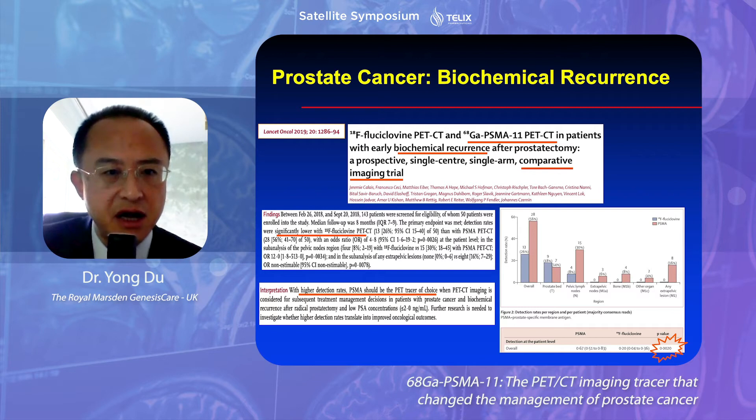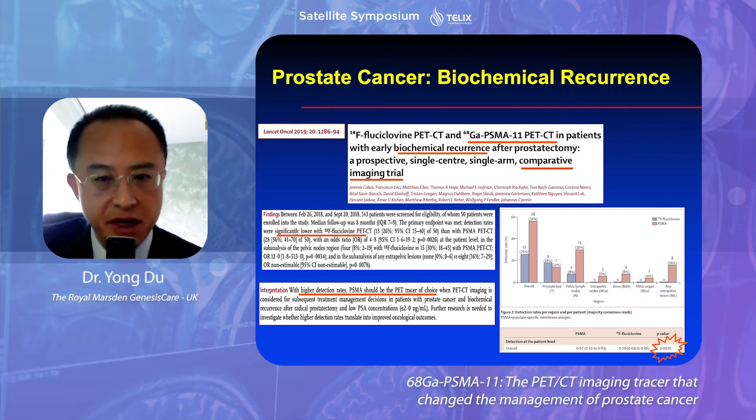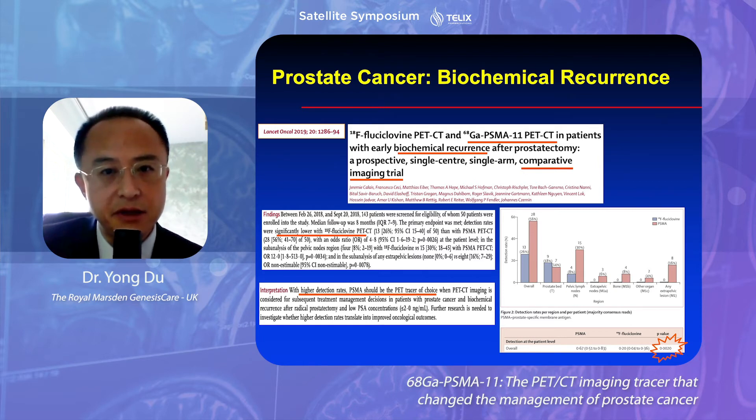This is another important publication in Lancet Oncology — a very important prospective comparative study comparing FACBC with PSMA. The study demonstrated significantly higher sensitivity and accuracy with PSMA PET-CT in this setting. That's very, very important.